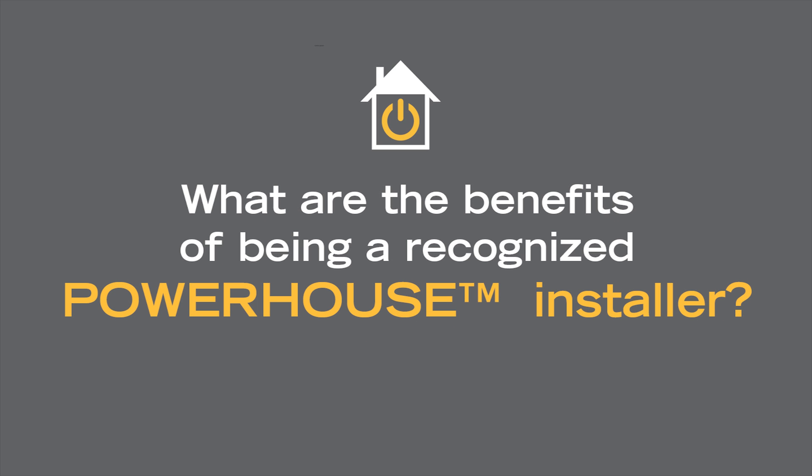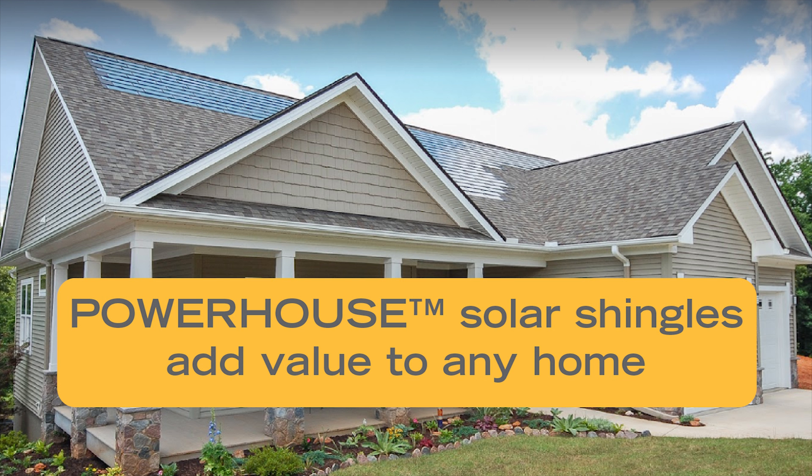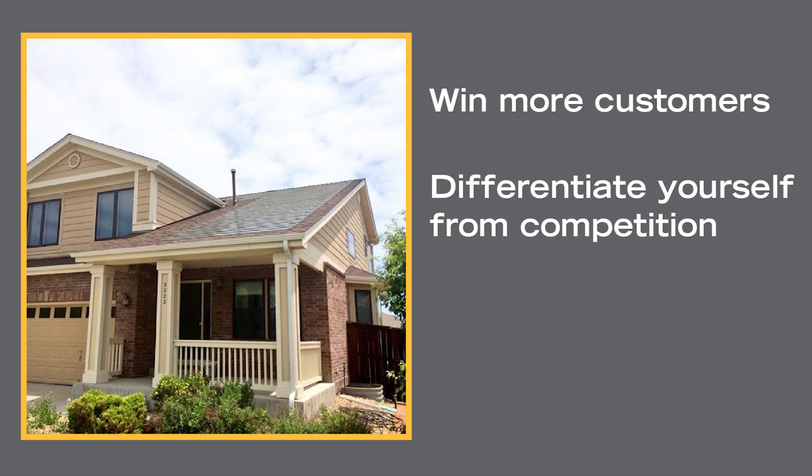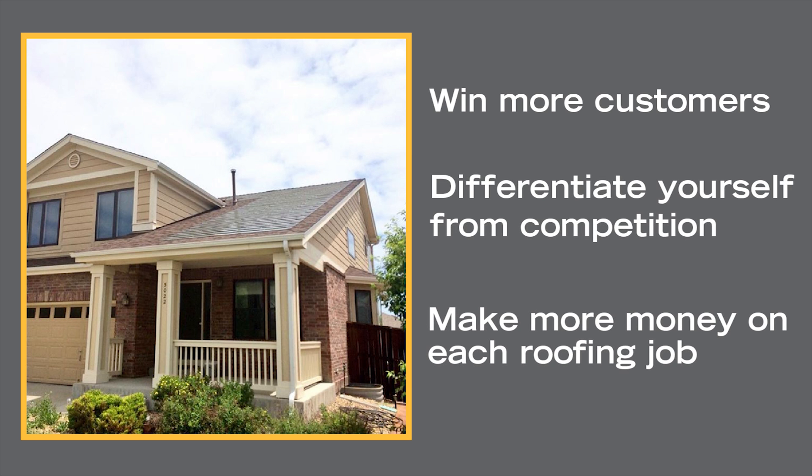What are the benefits of being a recognized Powerhouse installer? Powerhouse solar shingles add value to any home, so you'll win more customers, differentiate yourself from competition, and make more money on each roofing job.